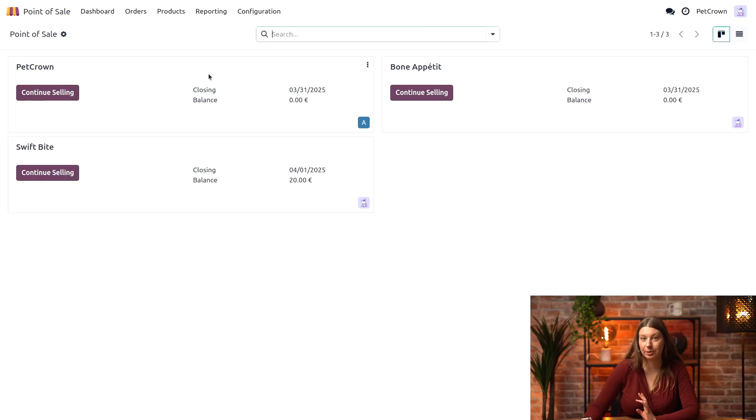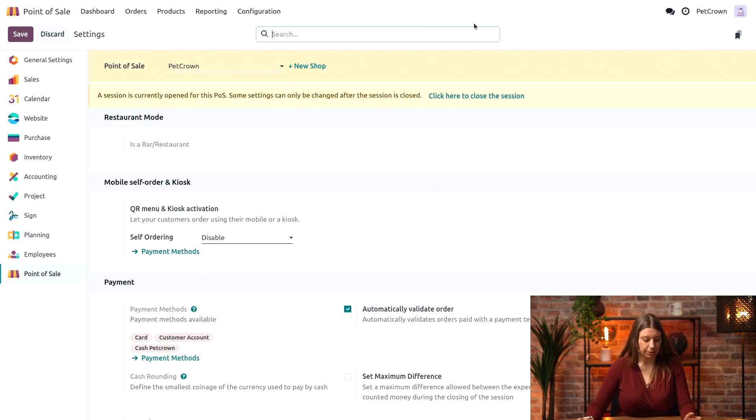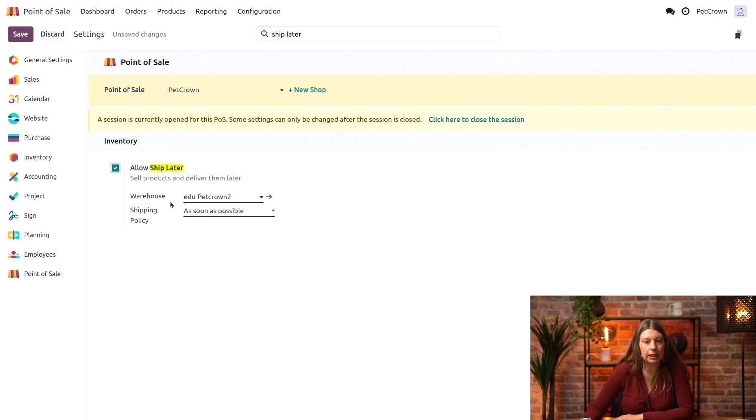Let's head into our point of sale application, then Configuration and Settings. What we will do here is enable the ship later feature. I'm just going to check it here and I will ensure that the shipping policy is set to when all products are ready.